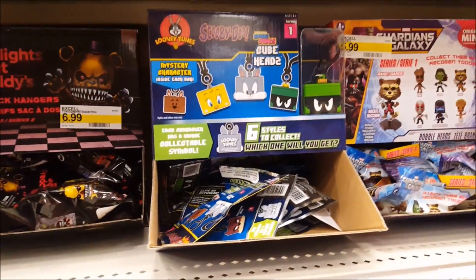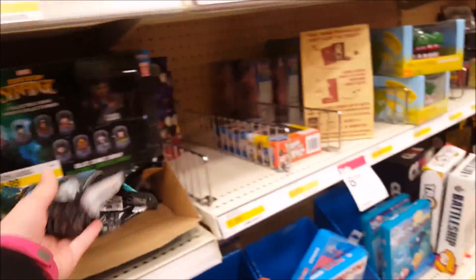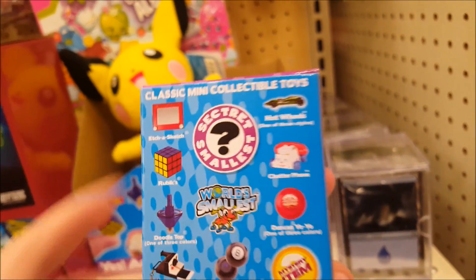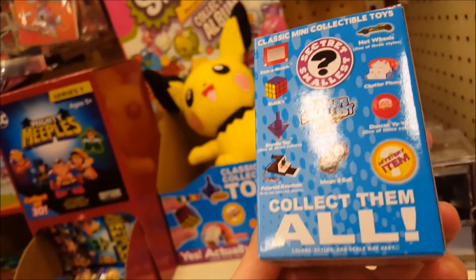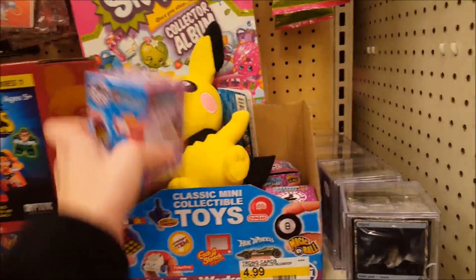More Kawaii cubes — they're Scooby Doo and Looney Tunes. These are the little things I was talking about with Lilo and Stitch. They've got Doctor Strange. In the blind bag section they've got these called World's Smallest — some of the original collectibles made tiny. They've got the Rubik's Cube, Hot Wheels, Etch-A-Sketch, Chatter Phone, Spin Top, Magic 8 Ball, Yo-Yo, and a Mystery Item — and they all actually work! That's cool.